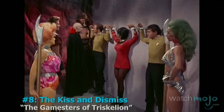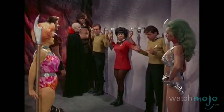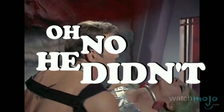Number 8: The Kiss and Dismiss. During this adventure, Kirk and his away team are forced into slavery and trained to become gladiators. Desperate for intel, Kirk decides to coax information from a fellow captive by introducing her to foreign concepts of freedom and love. Of course, this was all a ruse so that Kirk could eventually try out his latest move.